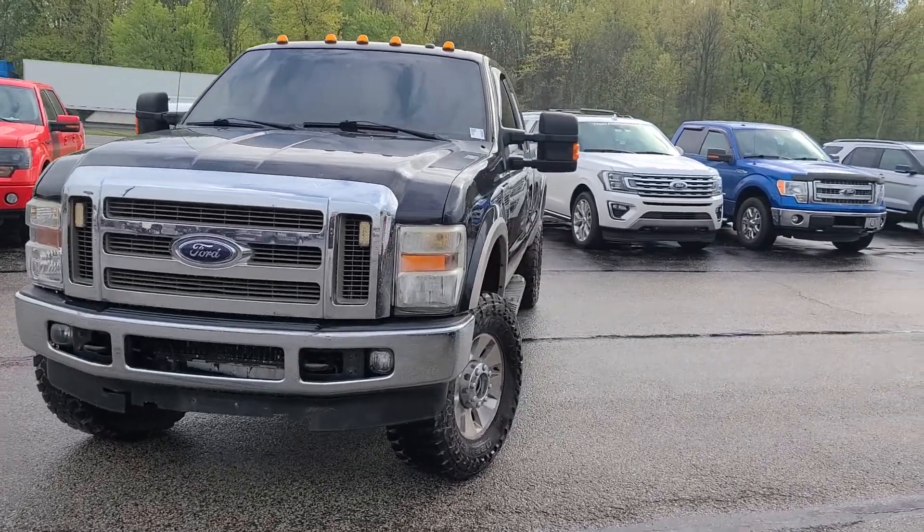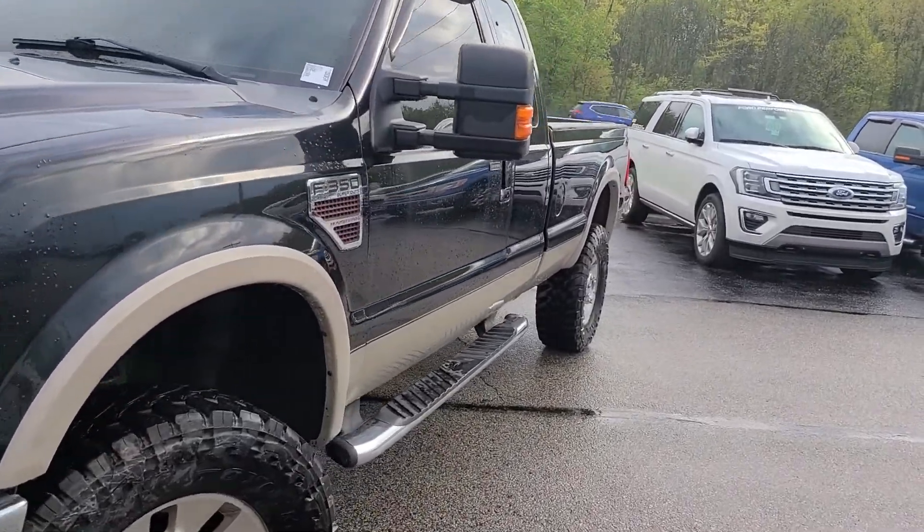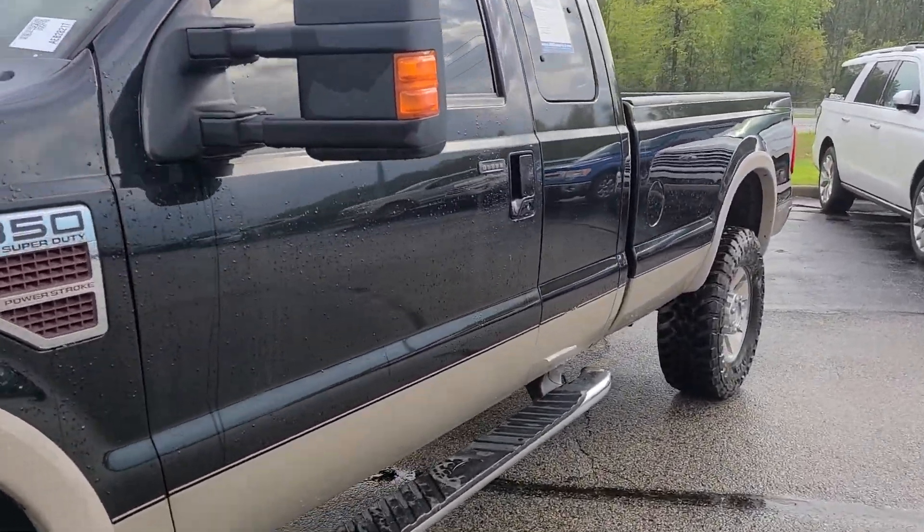Hi, I'm Steve McCauley with Bill Estes Ford. Just want to do a quick walk-around video on this 2010 F-350 single rear wheel.